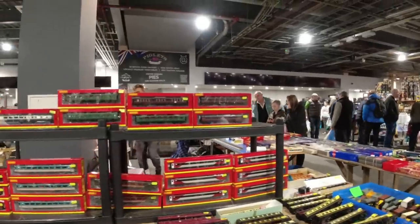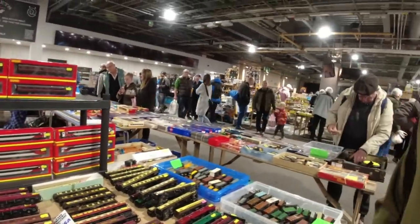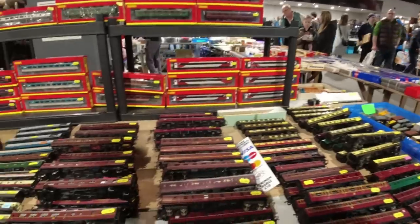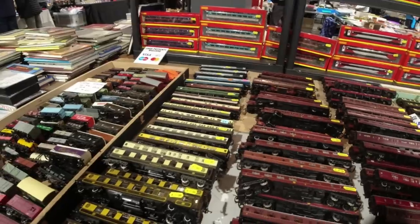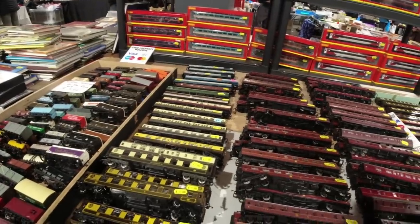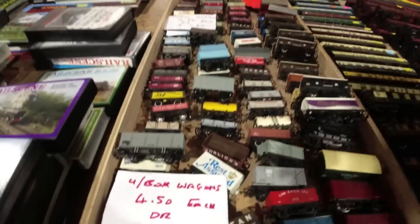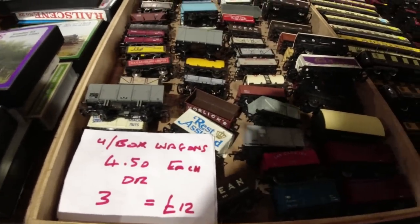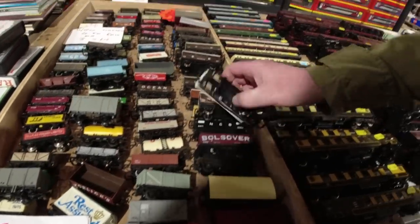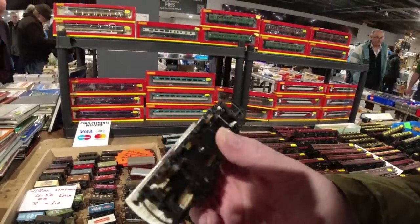There's a fair amount of coaches, and he takes card. There's an awful lot of coaches and they're good prices as well, because we need a few coaches. Look at all these wagons as well. How much are they? Four fifty, or three for twelve? We've got the Cadbury's one - it's not bad. That's in good condition, and quite often we see the faded ones don't we?